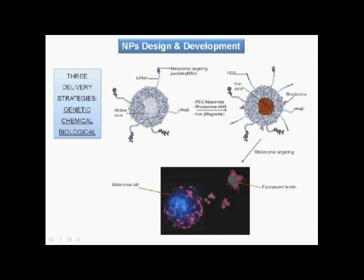The ferritin nanoparticles developed in this work carry the following molecules. Alpha melanocyte stimulating hormone, MSH, is a selective ligand of melanocortin receptors that are overexpressed by melanoma cells.